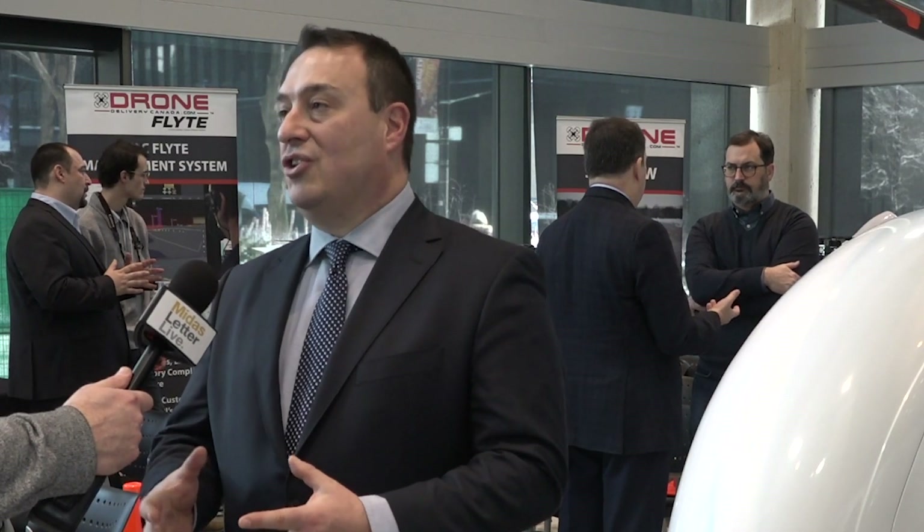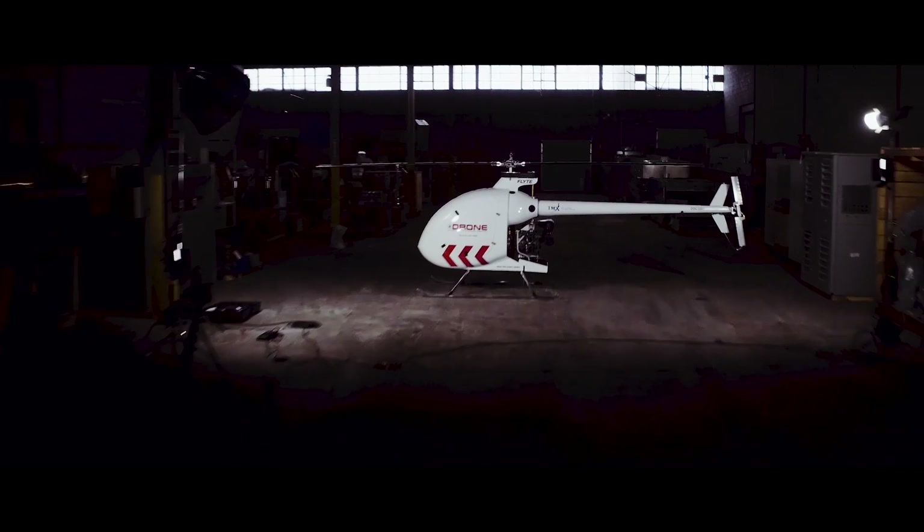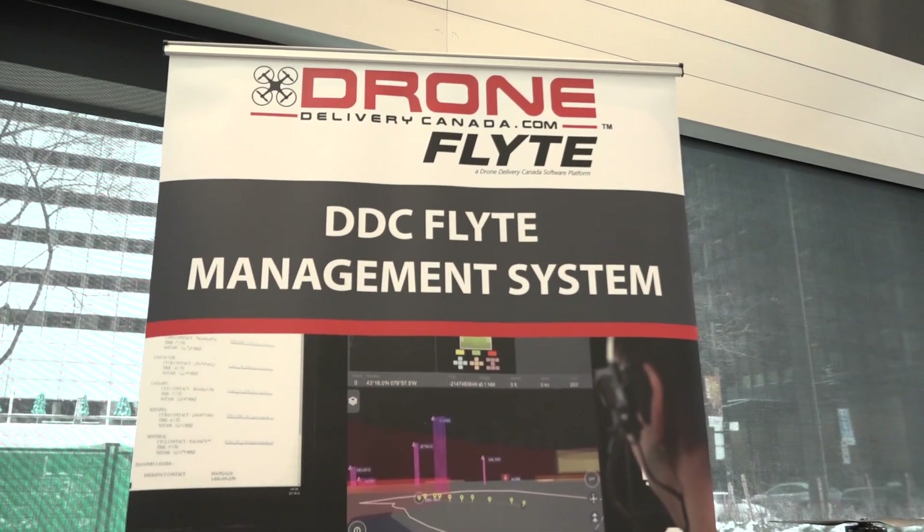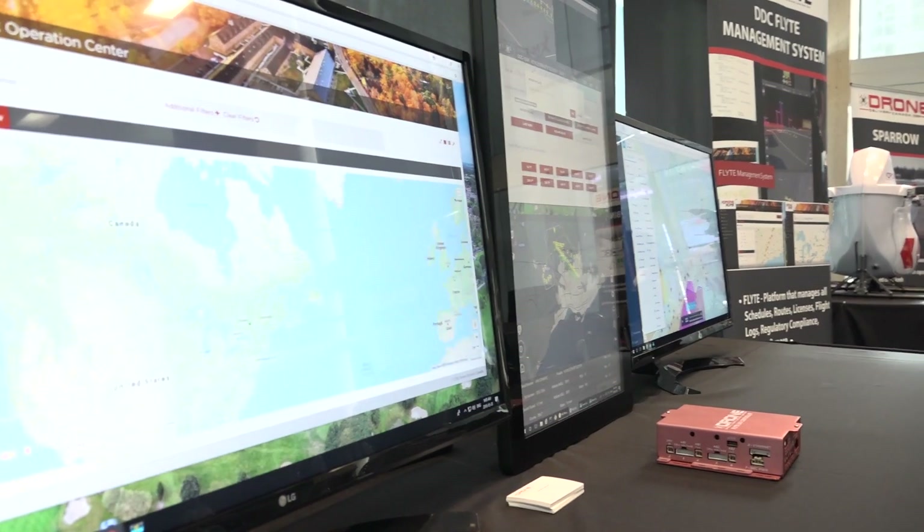We continue pushing the envelope as the technology keeps perfecting itself. Now we're ready to get this in the sky. We're going to start doing test flights in Q3 of this year. We've embedded our flight management system into the Condor, which is really the brains behind it all.